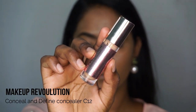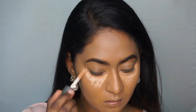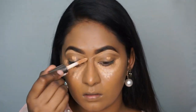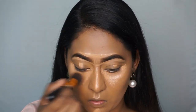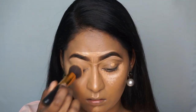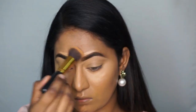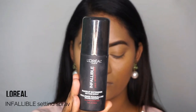Next, I use the Makeup Revolution Conceal & Define Concealer in shade C12 for highlighting. I apply it in a triangular shape under the eyes and over the eyelids. You can also sculpt the eyebrows, forehead, nose, cupid's bow, and chin. Then I use the same Amazon buffing brush with dabbing motions to blend out.